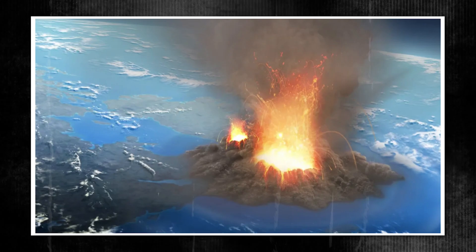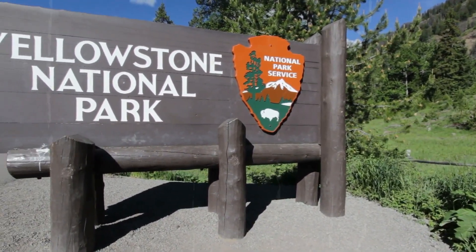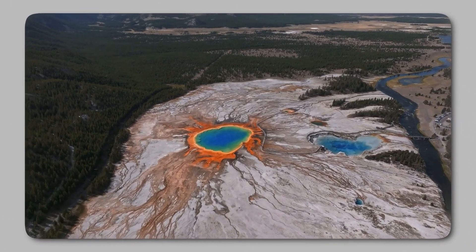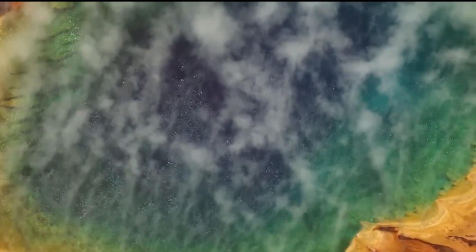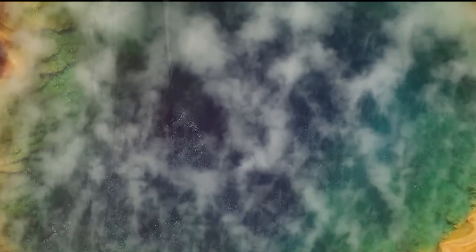For decades, Yellowstone National Park has fascinated visitors with its stunning geysers, vivid hot springs, and blazing fumaroles, demonstrating nature's raw force. However, beneath this breathtaking terrain lies a far more fearsome force — a gigantic supervolcano, one of the most powerful on the planet.